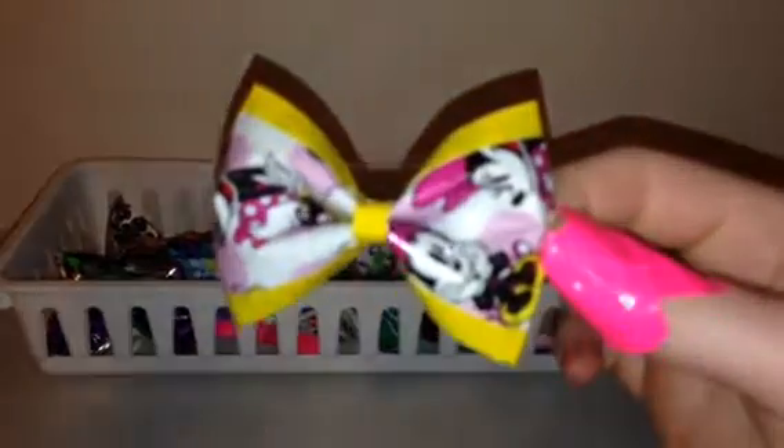Hey guys, so today I have some bows to show you. I'm just going to show you all my bows and all my tape so you guys can know what I have for custom orders, because some people have been contacting me about this. So I'm just going to make a video about it. I'm going to get started with the pre-made bows and then show you the tape.